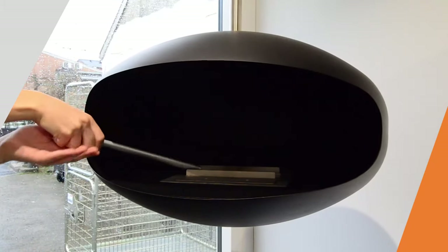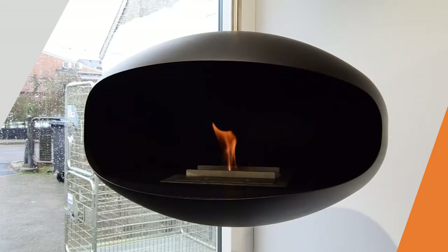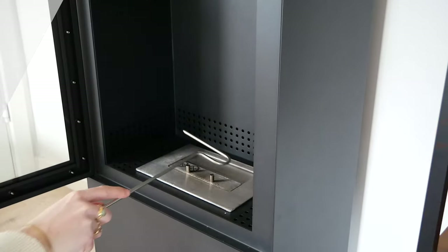When using the manual burner, it should usually be filled up before each use and is ignited with a lighter. Adjusting and turning off the flame is done by adjusting the flow of air.